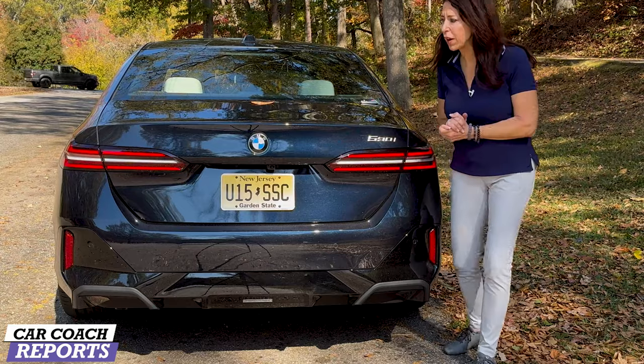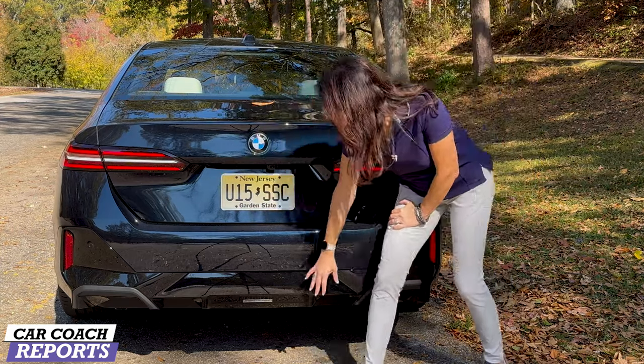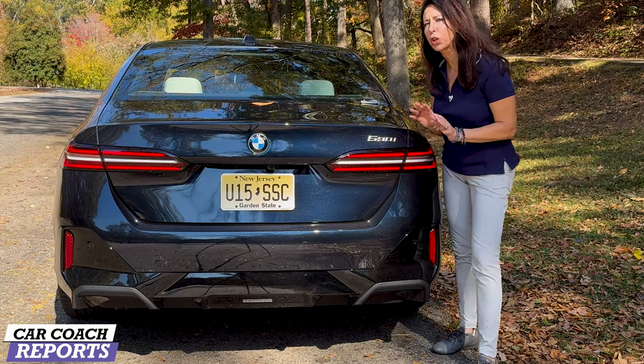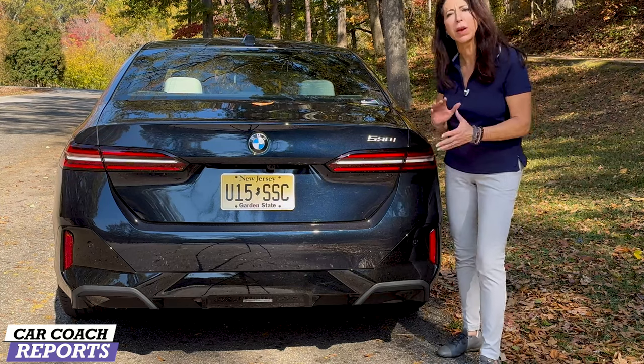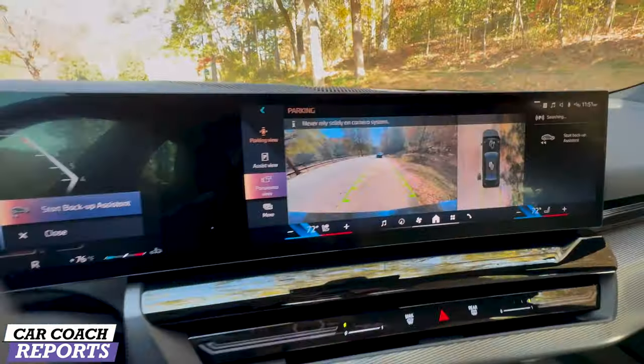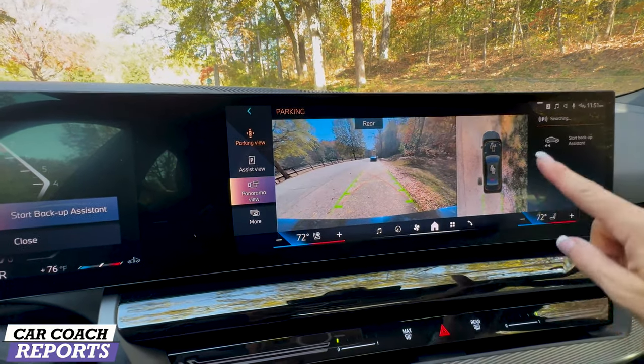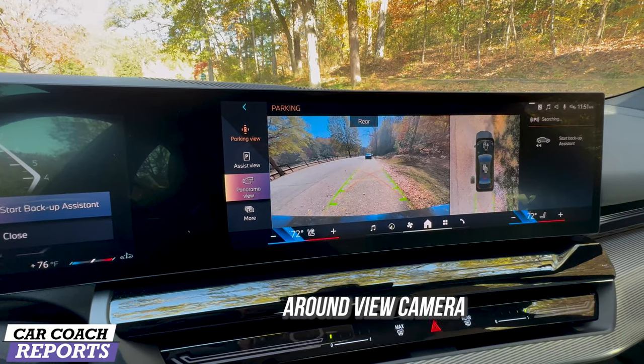That increases the wheelbase by 0.8 inches, which improves legroom for the second row. Coming around to the back of the 530i, it's a bit more updated — dual exhaust, really nice and clean. They removed some of the heavier lines to make it more modern and sporty. The backup camera is nice and crystal clear; you can choose the direction, and park assist is available as an option.